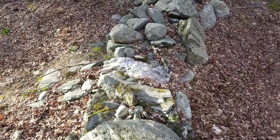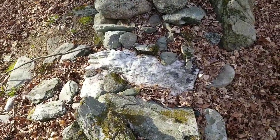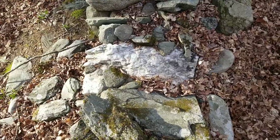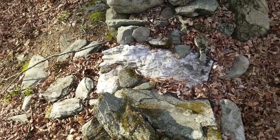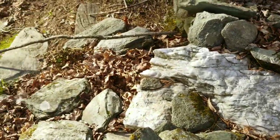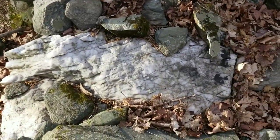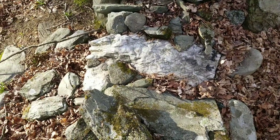Hey folks, this is Jimmy here in Strange Vermont. I want to show you this piece of white quartz in the wall here — that's one stone right there. And it's a walkway through the wall. There's a step. You walk down that way, made of a huge piece of quartz, so as you walk through the wall you'd step on that white quartz.